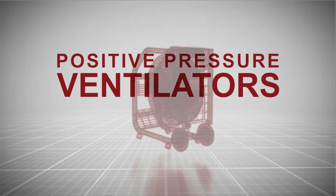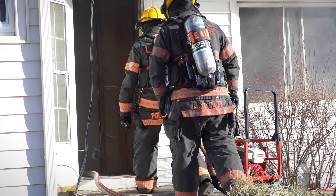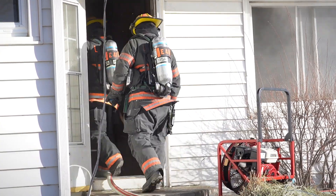Positive pressure ventilators, or PPVs, remove heat and other combustion products from a structure during and after a fire. If that safety equipment doesn't perform as expected, lives could be at stake.